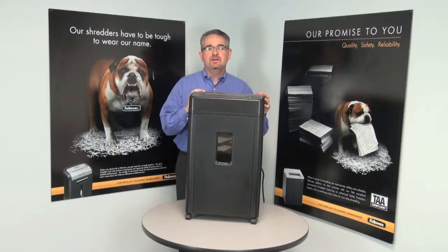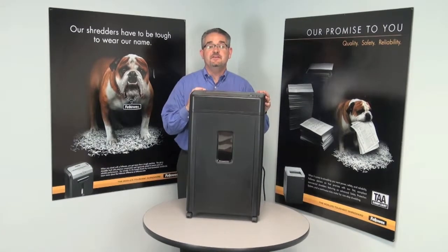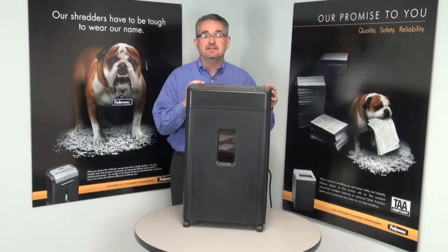Hi, I'm Mitch and this is the B161C Professional Shredder from Fellowes. Providing a higher level of security, the B161C shreds documents into crosscut particles that are 50% smaller than standard crosscut machines.